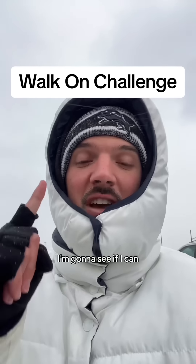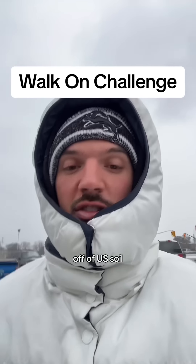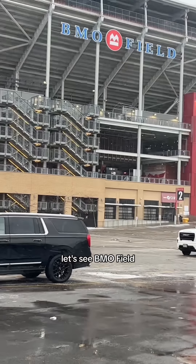For the first time, I'm going to see if I can walk on a football field in stadiums off of US soil. That's right, we're going to a CFL stadium. Let's see BMO Field in Toronto.